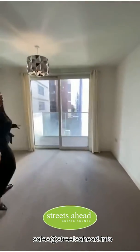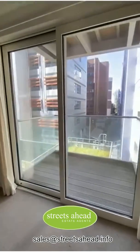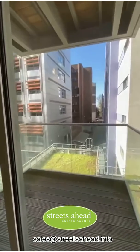What's quite nice is this is one of the rare ones in Tennyson Apartments that actually has an outside space. It's a very good sized balcony, big enough to get a little table and chairs out in.